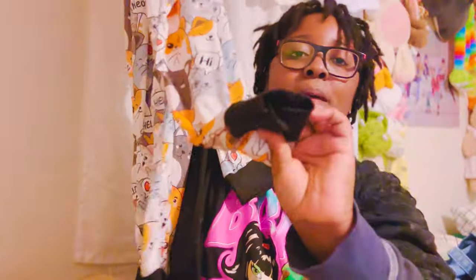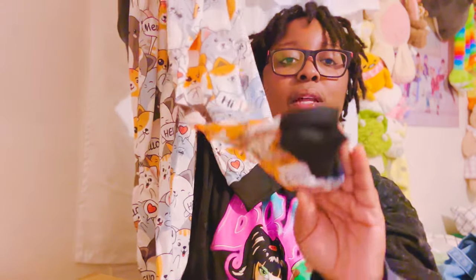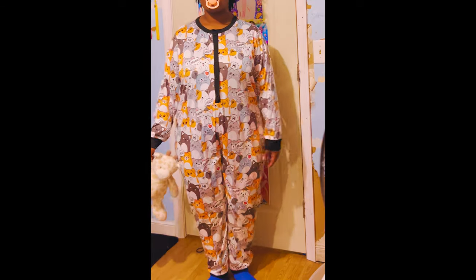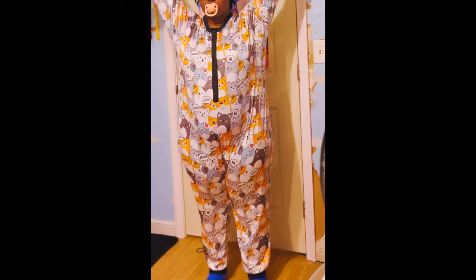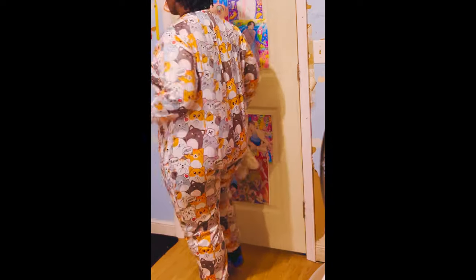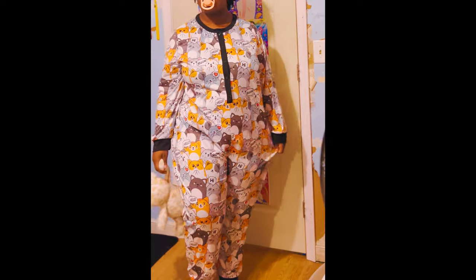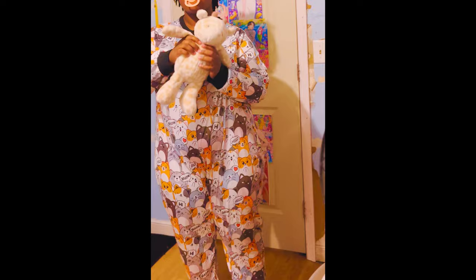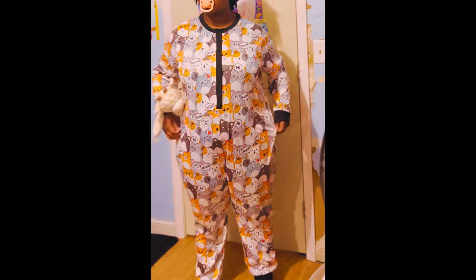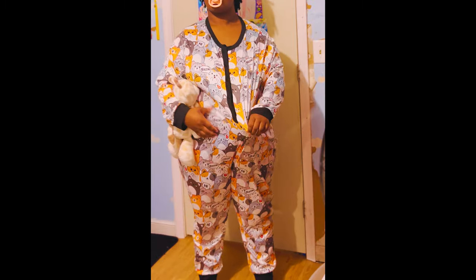Next is another onesie — I forgot about this. This is a full body onesie, long sleeve but not footed. I didn't want it footed because sometimes I just don't want anything on my feet. These are what the buttons look like — they're not snap buttons, but they are really cute. The pattern is little cats — so cute! I'm excited to try this on. I wouldn't mind if it was tight or loose. The size is 4X.